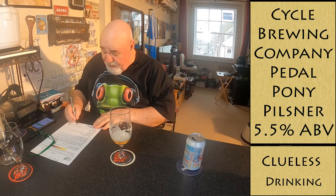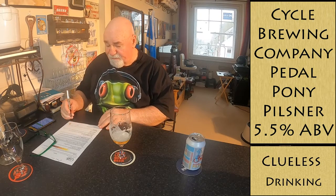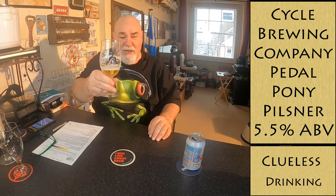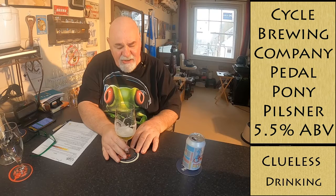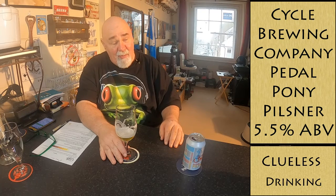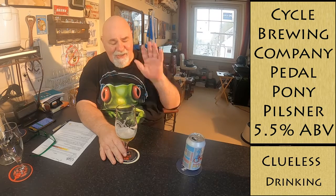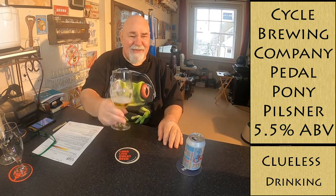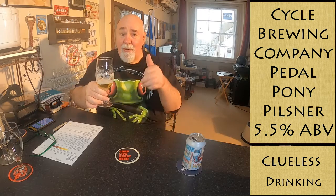So I'm going to rate that eight out of ten — that is very good beer. Enjoy your holiday, or because it's a Sunday, is the holiday tomorrow in America? Probably is. I don't know enough about it. Thanks for watching, I'll see you next time. Tata for now, cheers my dears — spot on!